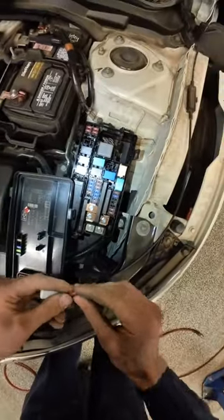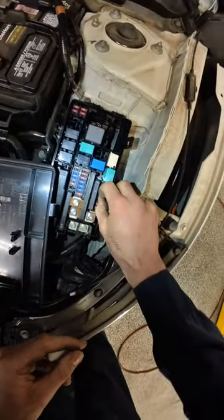Let's grab a spare and pop that in. And would you look at that — beautiful, beautiful.